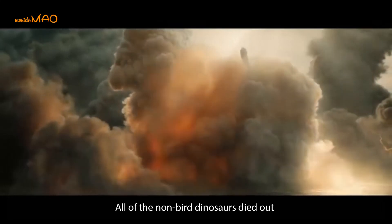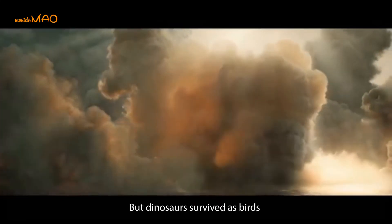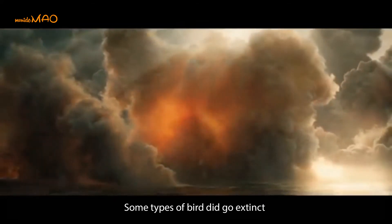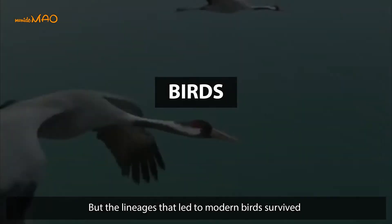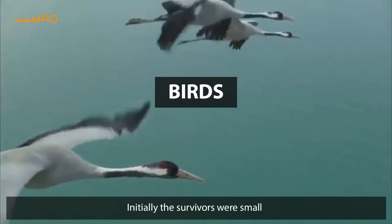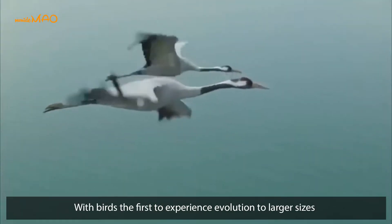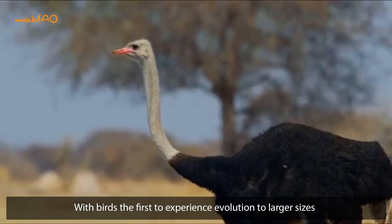All of the non-bird dinosaurs died out, but dinosaurs survive as birds. Some types of birds did go extinct, but the lineages that led to modern birds survived. Initially the survivors were small, with birds the first to experience evolution to larger sizes.